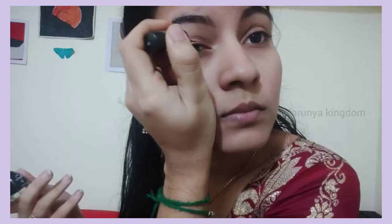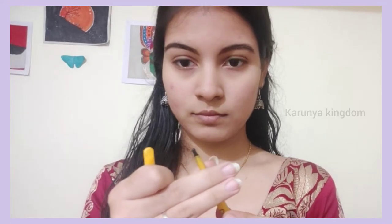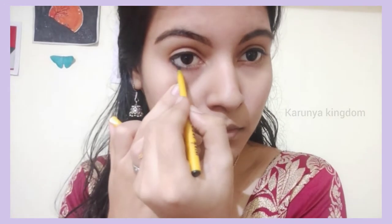The next step is to apply the eyeliner. The wing is very simple and subtle. Next, I will apply the kohl gel — it is very subtle on the outer corner. The color is very subtle and dark, giving the eye a very smooth finish.